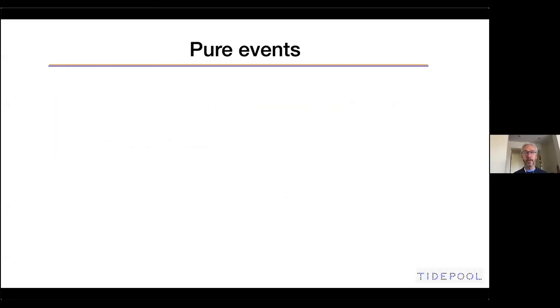What about the concept of pure events? We're going to spend just a couple of minutes on this because it's really important. In order to assess and calculate ISF and ICR, we need to look for those pure events. There are four different criteria that make a complete, or really good, pure event. The first is that it's a single dose for a meal or a correction.